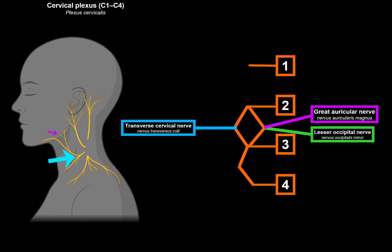Then posteriorly we have the greater auricular nerve and the lesser occipital nerve. The greater auricular nerve, consisting of C2 and C3 branches, supplies the skin over the ear and the skin lying over the parotid glands — so it's also a somatosensory nerve. It has an anterior branch for the anterior part of the auricle and parotid region, and a posterior branch for the posterior aspect of the auricle and parotid region.